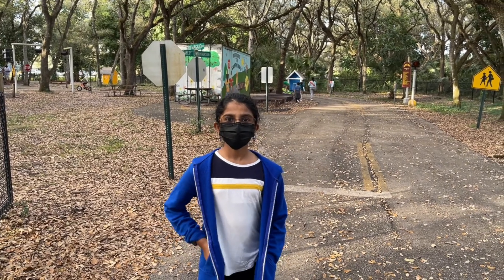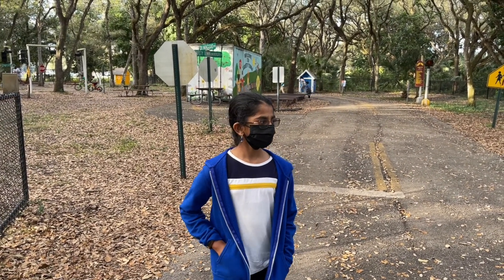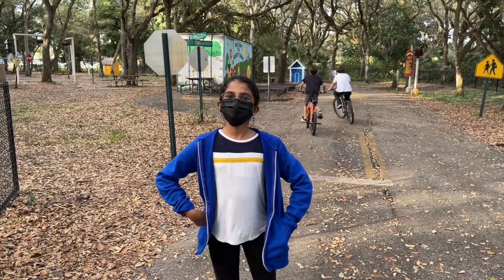Hello, welcome to my channel, Explore with Isabel. Today we are here at Safety Town. It's in Treetop Park, South Florida, and I have a request for you.